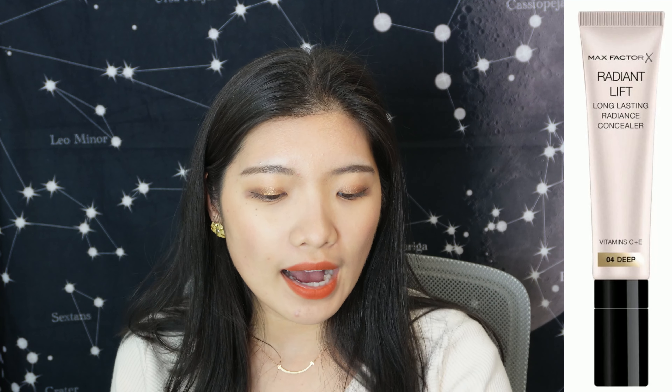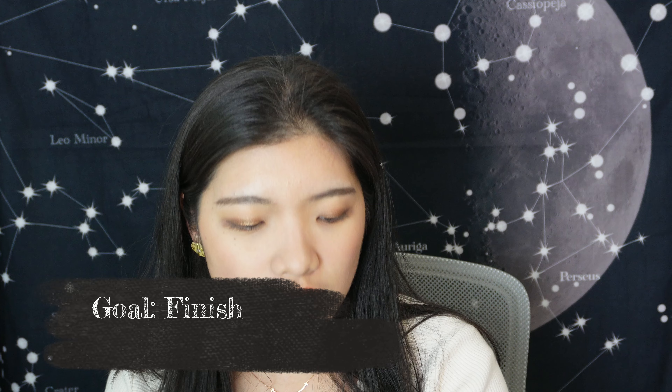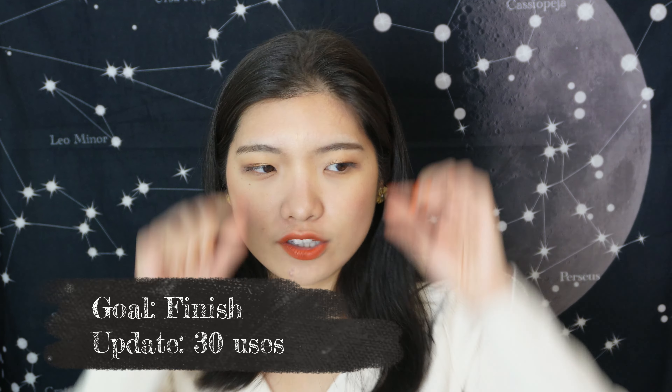The other concealer is the Max Factor one — I don't have it with me right now but I set a goal to finish it and I've used it 30 times so far. It's at the very very bottom now and I think it might give me another 15 uses because sometimes I spread it all over my face as a concealer-foundation, then set with powder.